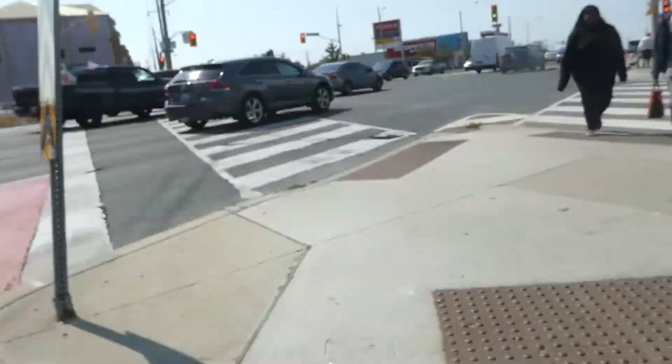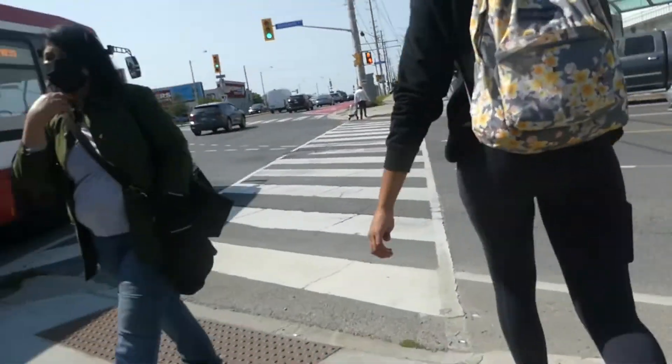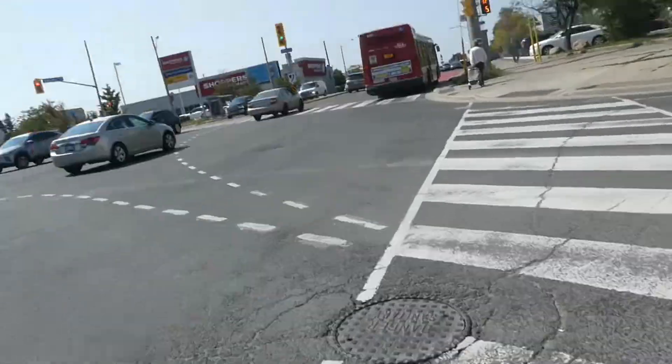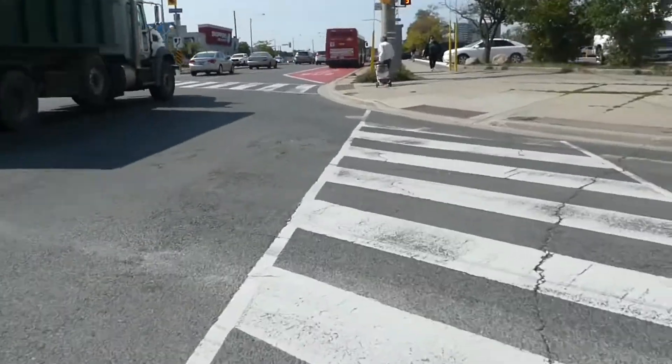Hey guys, Alex here. Just got off bus 8531 — that's a 2015 Nova LFS on the 905 bus. Just got out of it. If you've been watching my past few videos, you should probably get an idea of where I go.